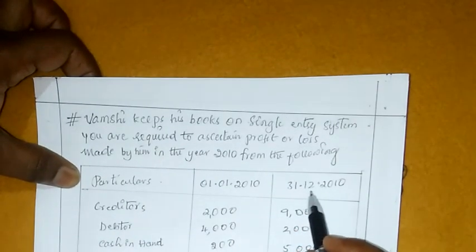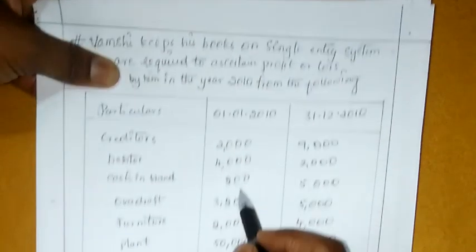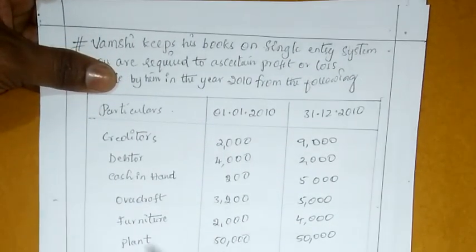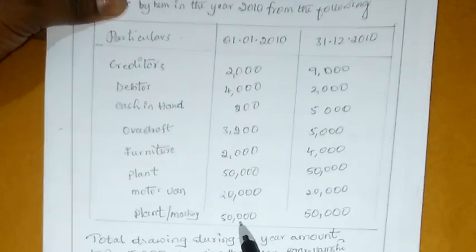Opening balance and closing balance. First, creditors 2000, debtors 4000, cash in hand 200, overdraft 3200, furniture 2000, plant 50,000, motor van 20,000, plant and machinery 50,000.